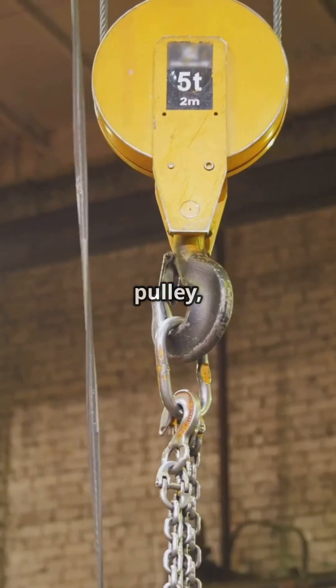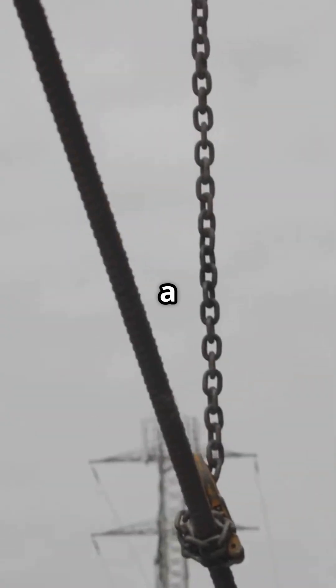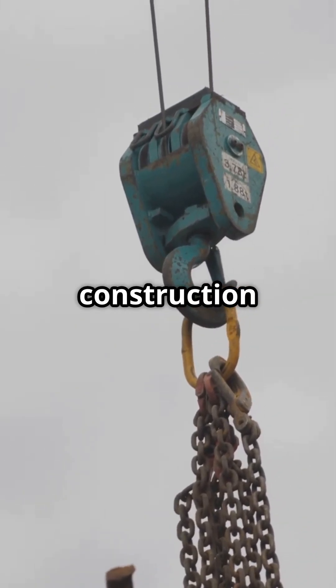Finally, the compound pulley — a combination of fixed and moveable pulleys. This gives you a high mechanical advantage, perfect for heavy lifting like in construction cranes.